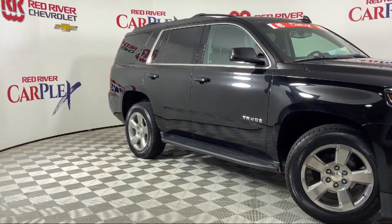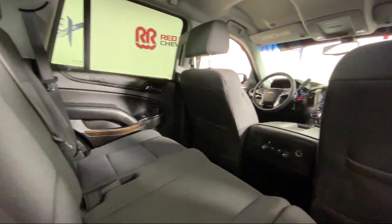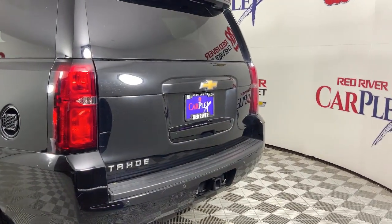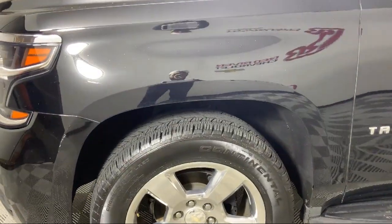It also features Rear Park Assist with Audible Warning, Apple CarPlay and Android Auto, HD Radio, Roof Mounted Luggage Rack and Side Rails, Front Passenger Six-Way Power Seat Adjuster, and has less than 55,000 miles on the odometer.